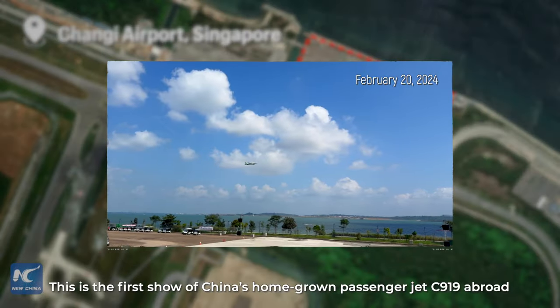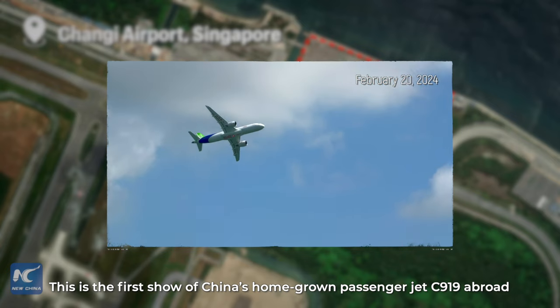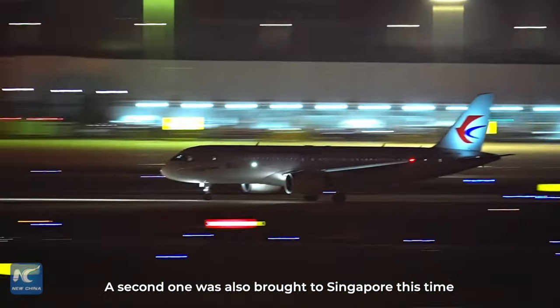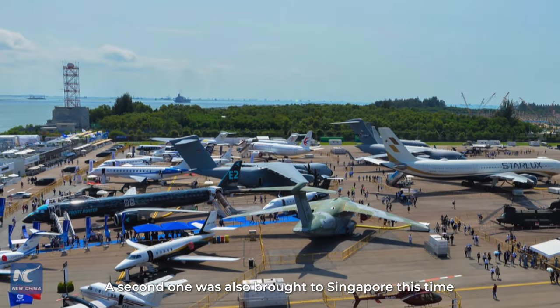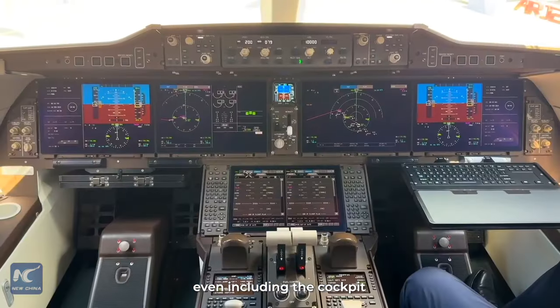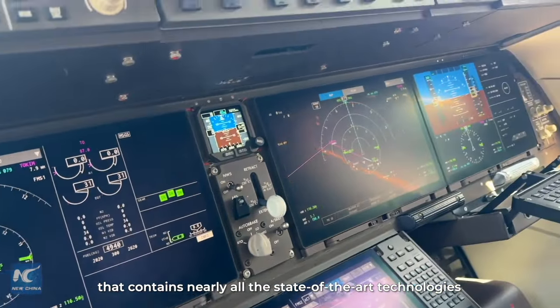This is the first show of China's homegrown passenger jet C919 abroad at the Changqi Exhibition Center. A second one was also brought to Singapore this time on the ground for a static show, even including the cockpit that contains nearly all the state-of-the-art technologies.